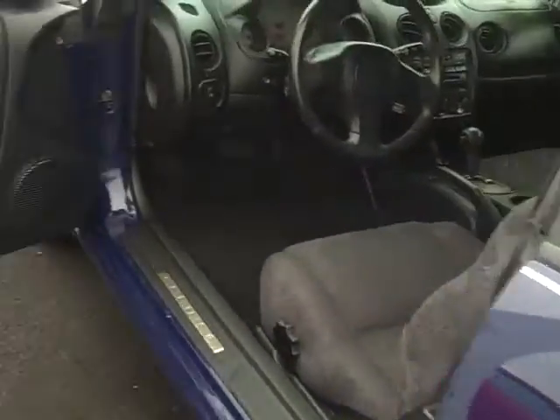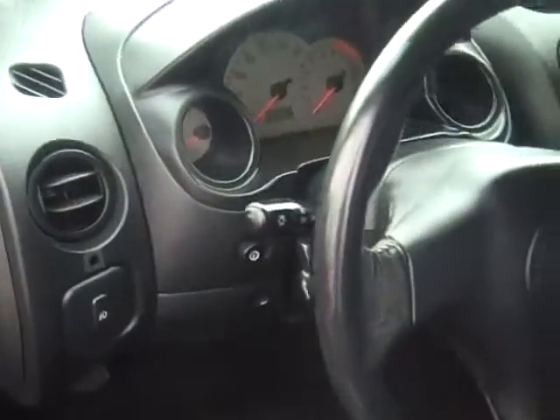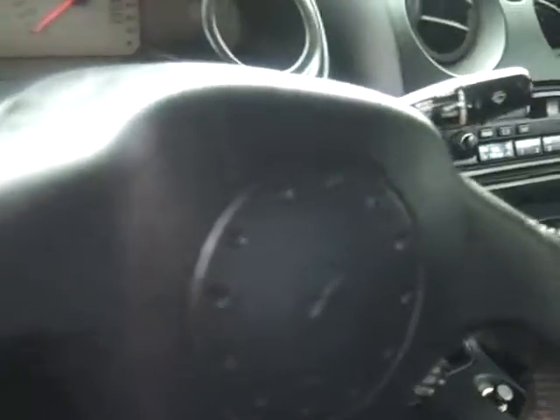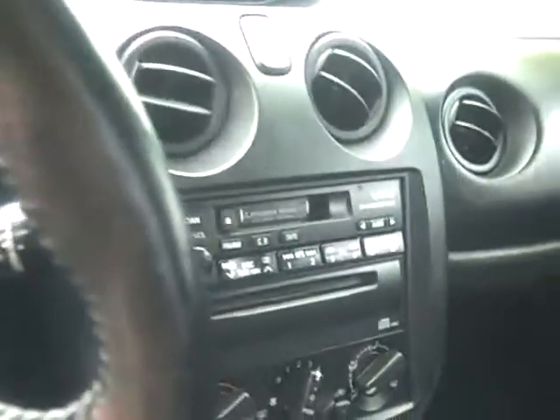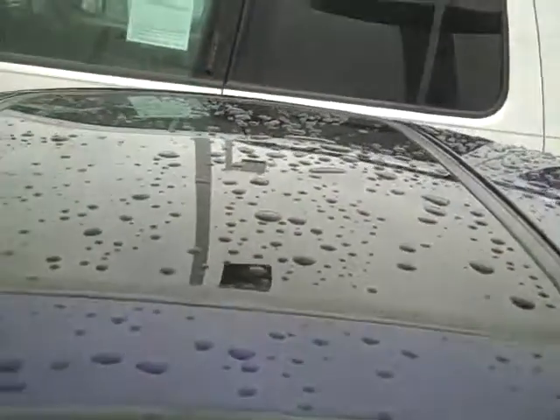We're gonna take a little look inside too, so you can see how clean — absolutely spotless. Great big backseat. There is a sunroof as well.